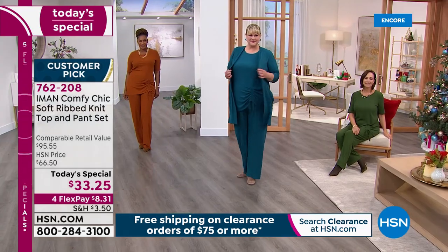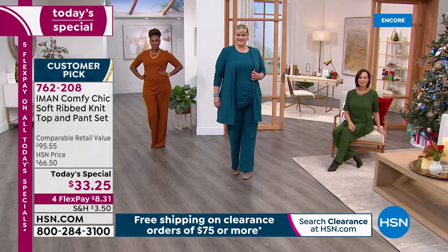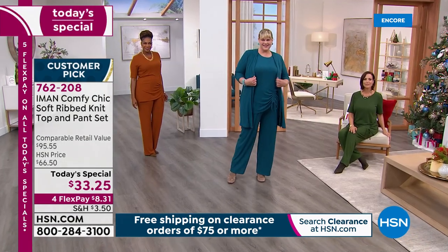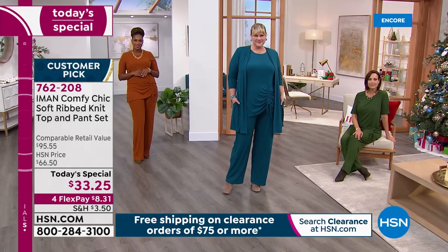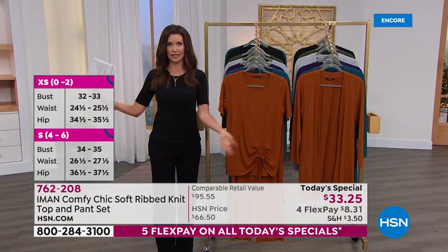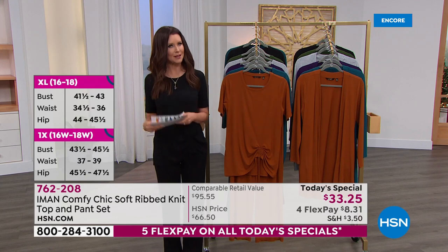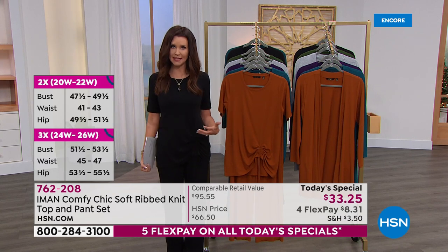We do have coordinating cardigan duster cardigans, also on clearance at $29.99. If you were to find this set comparable anywhere else it would be closer to $95. Today the lowest price ever is $33.25. Order your true size — we've got extra small through 5X in petite, average, and tall lengths. I'm about 5'8", in the average length, in the extra small. Look at how much stretch there is. If you look in your closet and can't find anything that fits, this is the way to look completely put together.